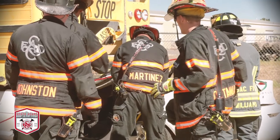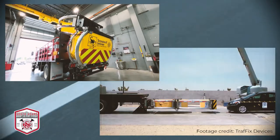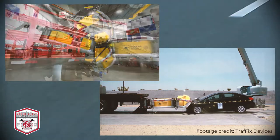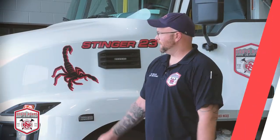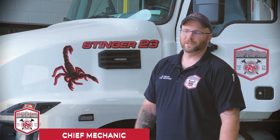How it will work is: if there's an accident in front of it and the fire crews are working the accident, the blocker is positioned a certain distance behind it, where the mechanisms on the back of the blocker are deployed to prevent any kind of impact. Today we're going to talk about our new Mack truck with a scorpion — we call it Stinger 23.